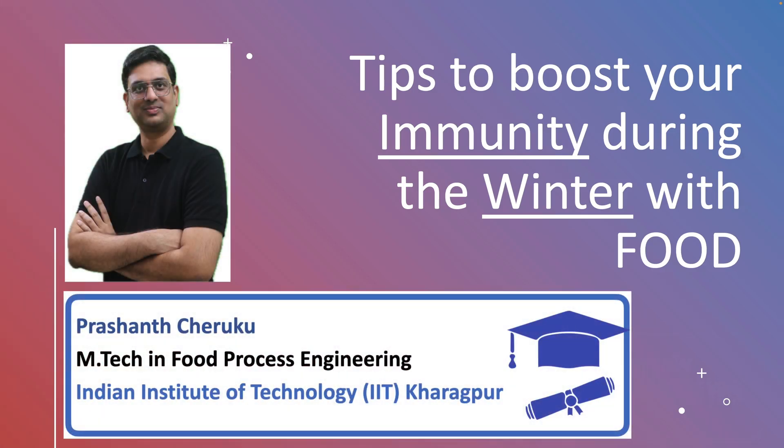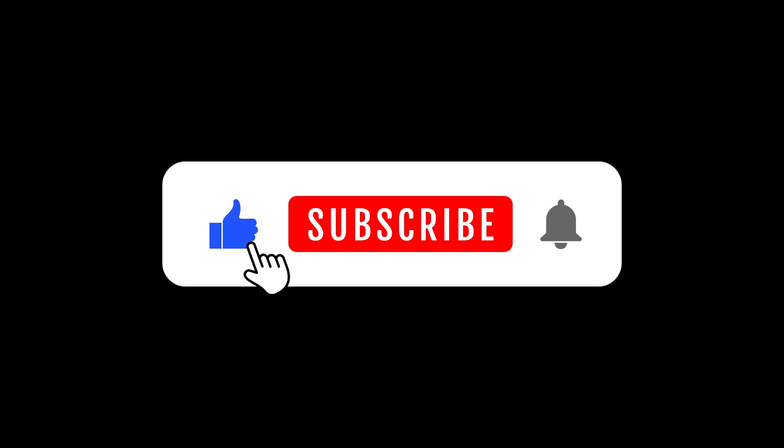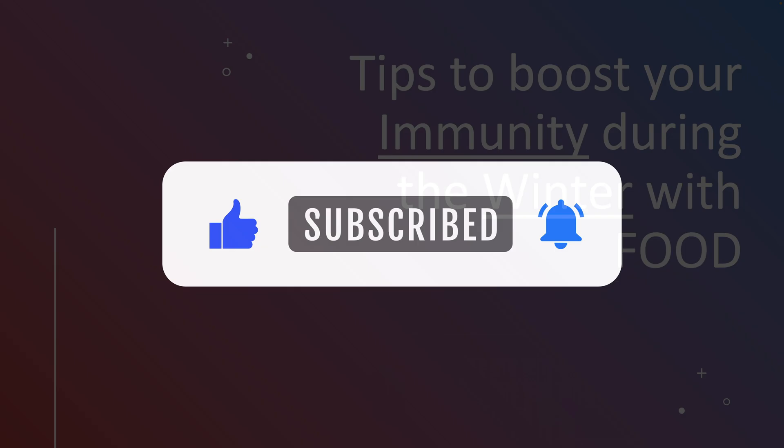Hello everyone, I am Prashant. Welcome to Research Your Food, your knowledge platform. Our mission is bringing food science to you and your pets. Subscribe to our YouTube channel and click the bell icon to get notifications as soon as we post a video. Now let's get back to the video.